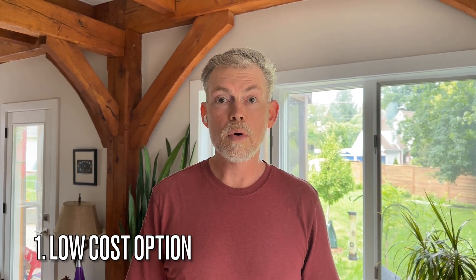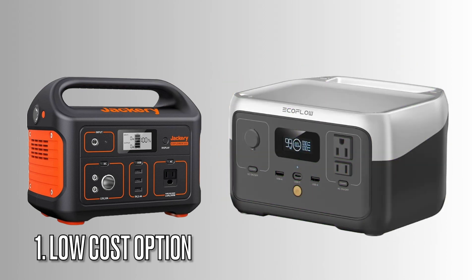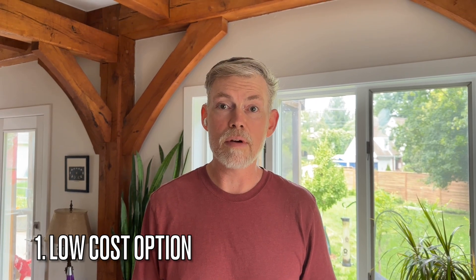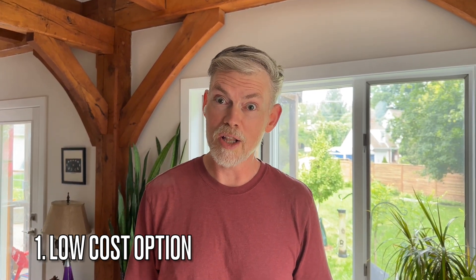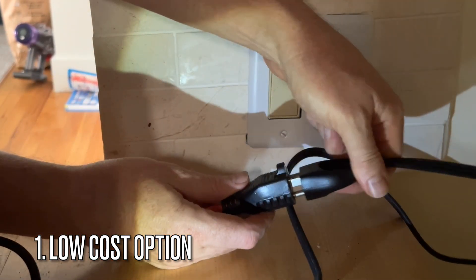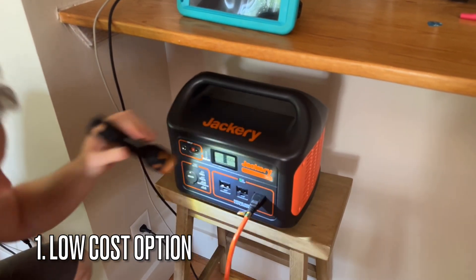So you want to have power during a grid outage? I have three options for you, all at different costs and capabilities. First, the low-cost option: get a portable battery backup system, something like a Jackery or an EcoFlow. These are great for renters or for people who don't want to permanently install anything. With these, you can run a fridge, charge your phone, keep the Wi-Fi on. They're compact, easy to use, and don't require an electrician. It's a great emergency tool to have around. The downside is that you will need to unplug your appliances from the wall sockets and run extension cords to this box.